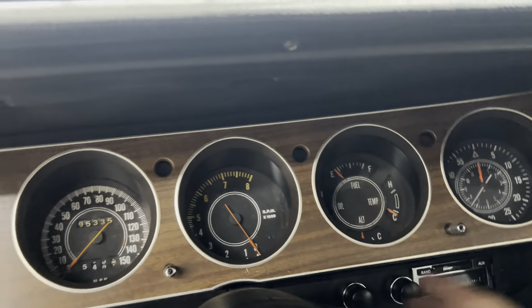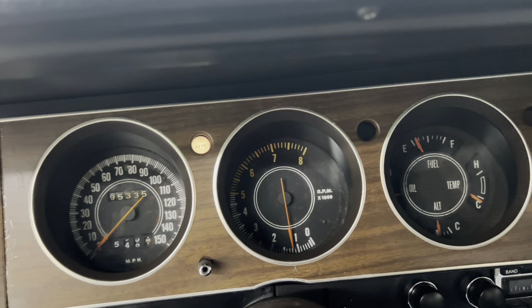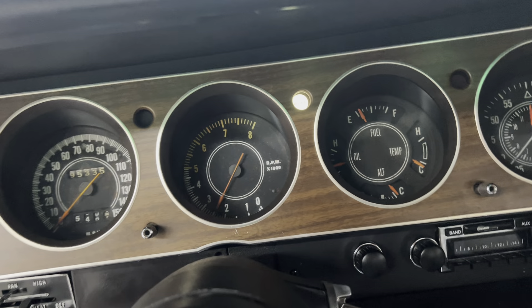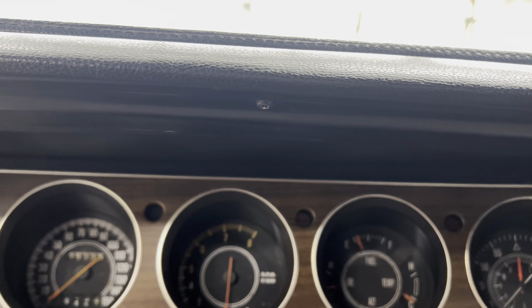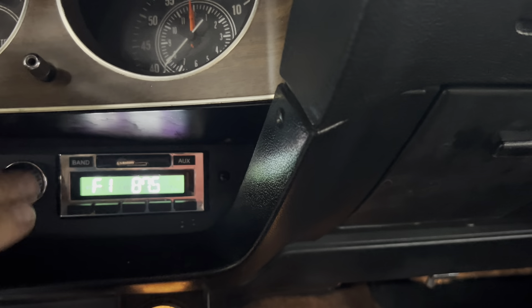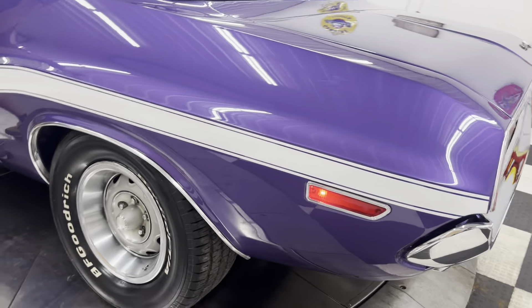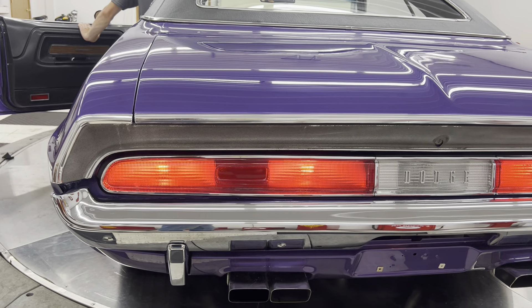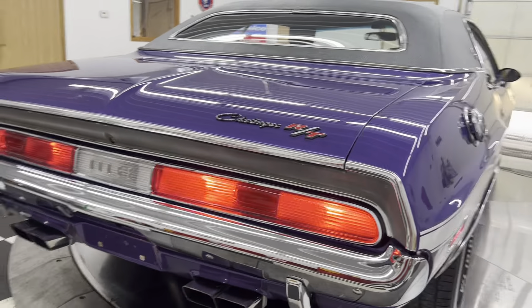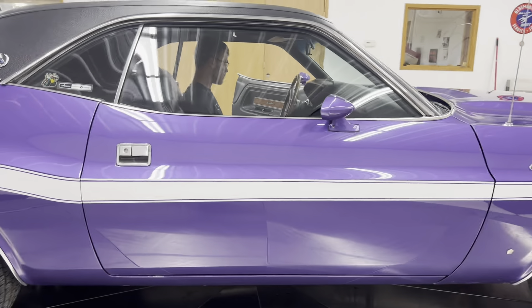The dash is in good shape. 95,000 miles it shows on here. Left turn, right turn. Radio. Side marker, right turn signal, left turn signal, brake lights, backup light. Man, that thing sounds tough, doesn't it?